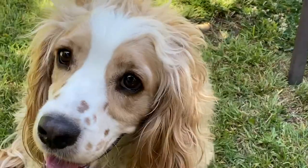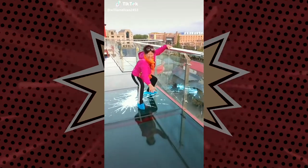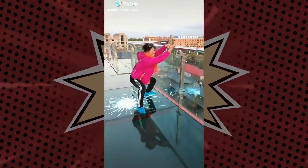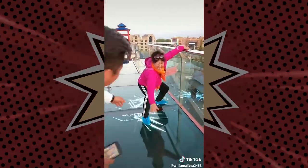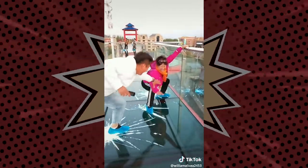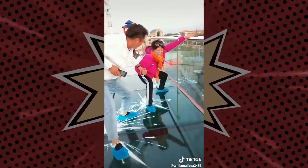At number five we have a video that's going to leave you a little unsteady. Check it out. Oh my gosh, why did you have to do grandma like that? That broken glass literally put the fear of God in that woman.